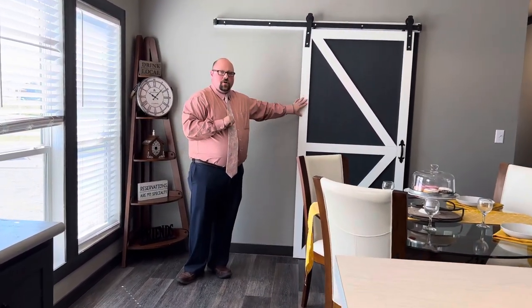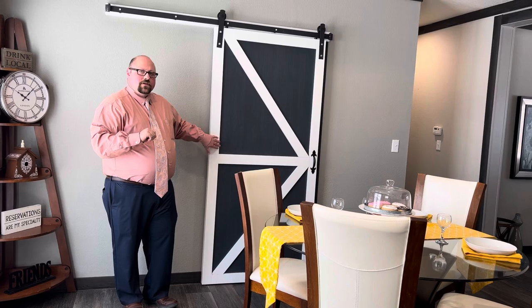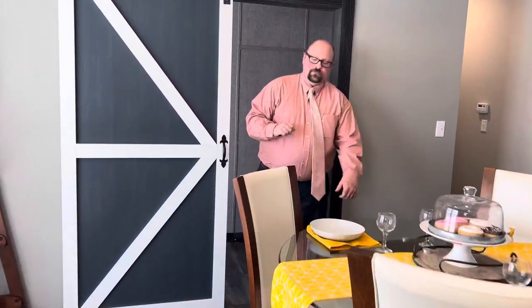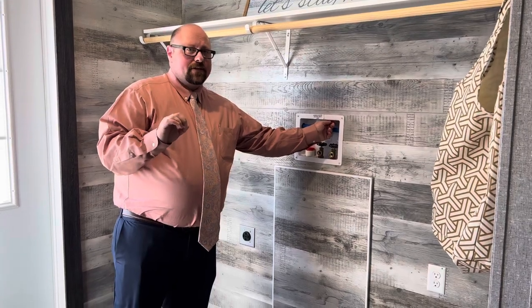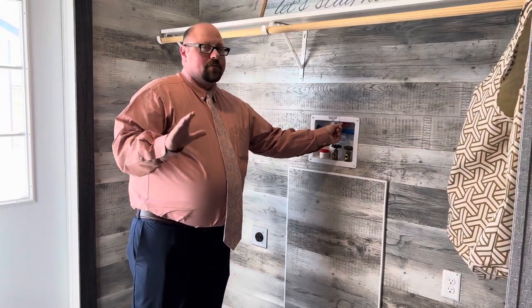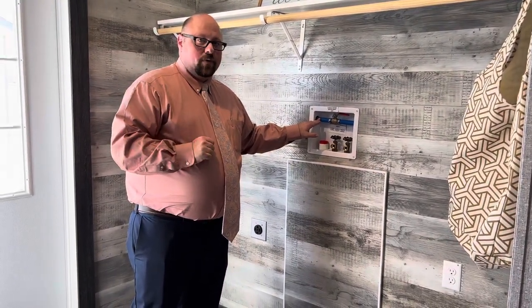Behind me here, the barn door — everybody loves a beautiful barn door and this definitely is. You get to pick your colors on here too. Inside here is where your washer and dryer is going to sit. What I really wanted to point out is the whole house water shutoff — so if there's ever anything that starts leaking, you can kill it right here. Also, the plumbing we use is PEX plumbing, which comes with a 25-year limited warranty. It expands whenever it freezes so it doesn't bust like traditional PVC.